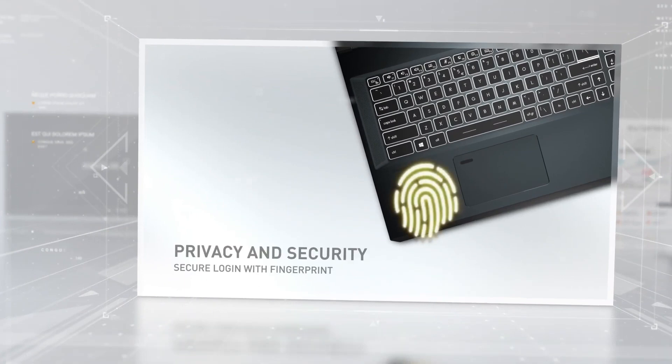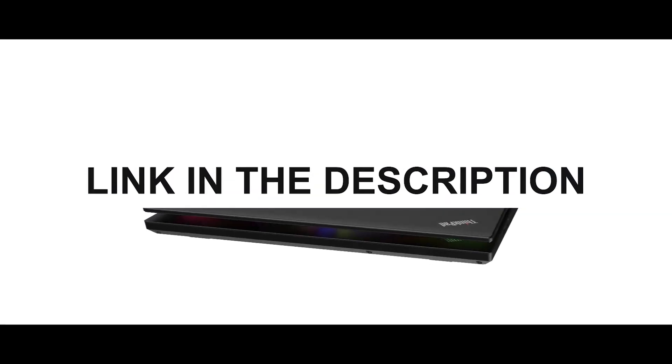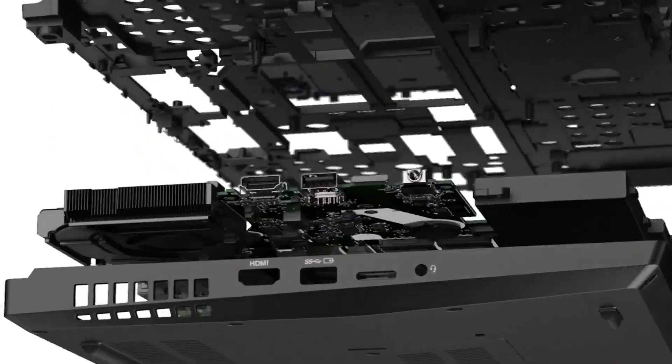As always, you can check pricing for any of these products in the description below. Let's explore the top 5 laptops that are making waves in the architecture community this year.